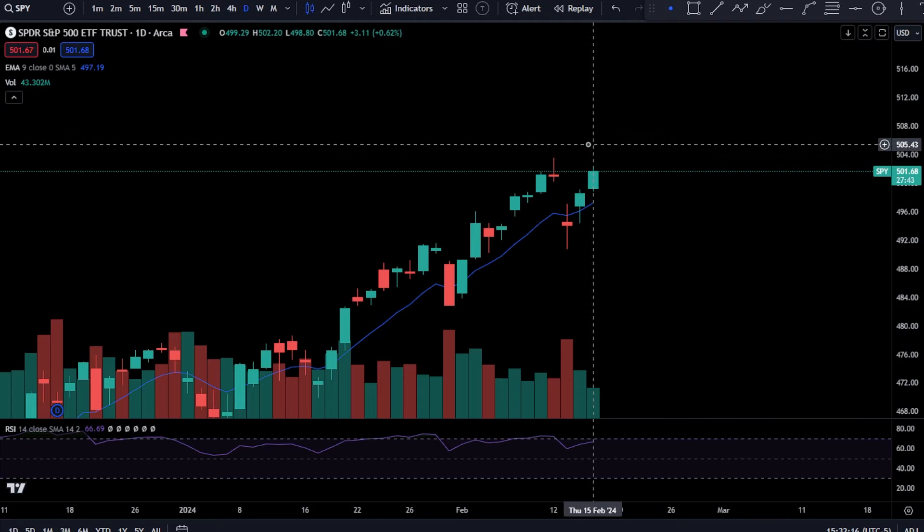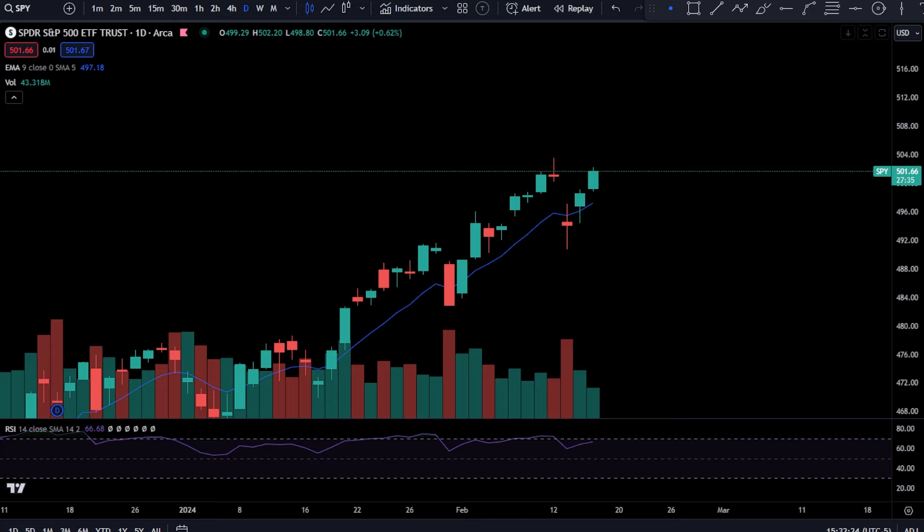What is going on, ladies and gents? Welcome back to the channel for another market update. I hope everybody's having a lovely day. With that being said, let's get into the TA.